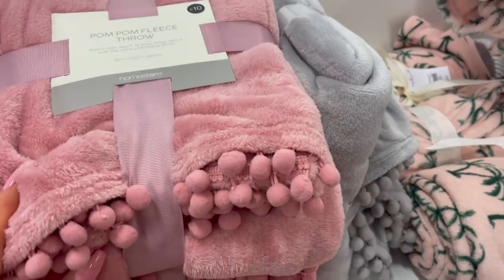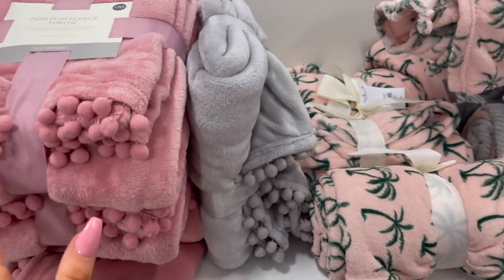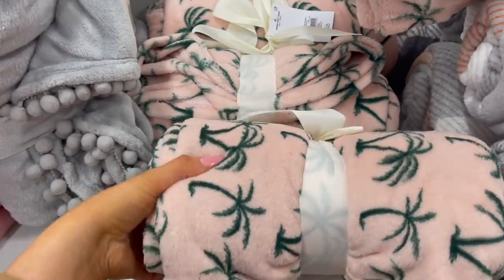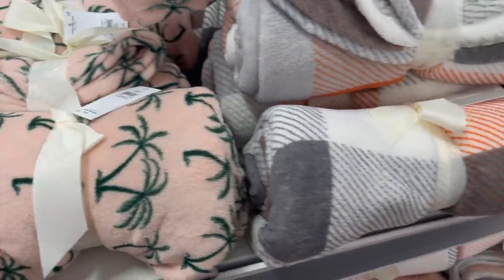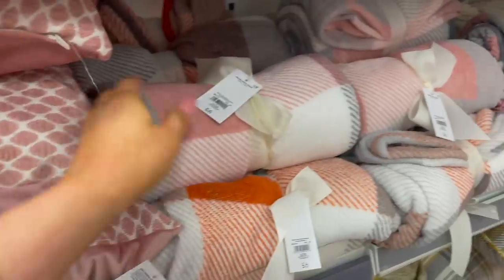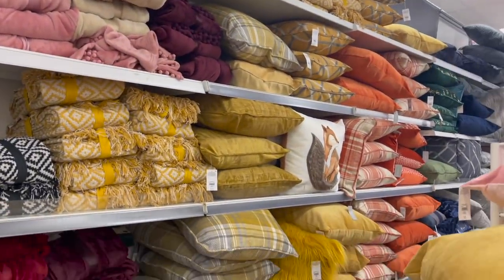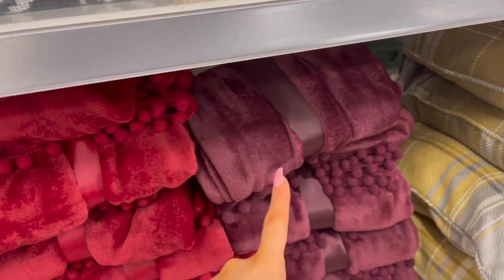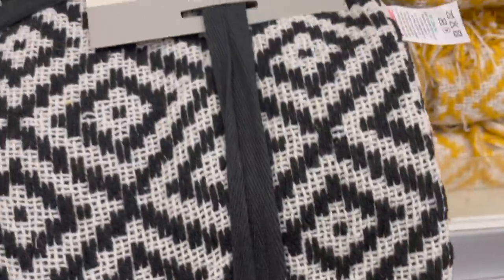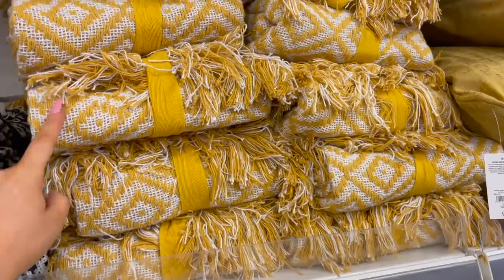Onto some throws — they have nice light throws perfect for summertime. There's a lovely pink one with pom-poms for £10, and the matching one in grey. They have nice tropical ones — this one is only £6 with little palm trees in green and pink. There are tartan ones and a lovely nude one for £10, and a pink tartan throw also at £6. They also do the pom-pom throw in deep purple, red, and turquoise. There's a lovely geoprint design throw for £12 — perfect for outside on the floor for a picnic or on garden furniture — and the matching one in mustard.